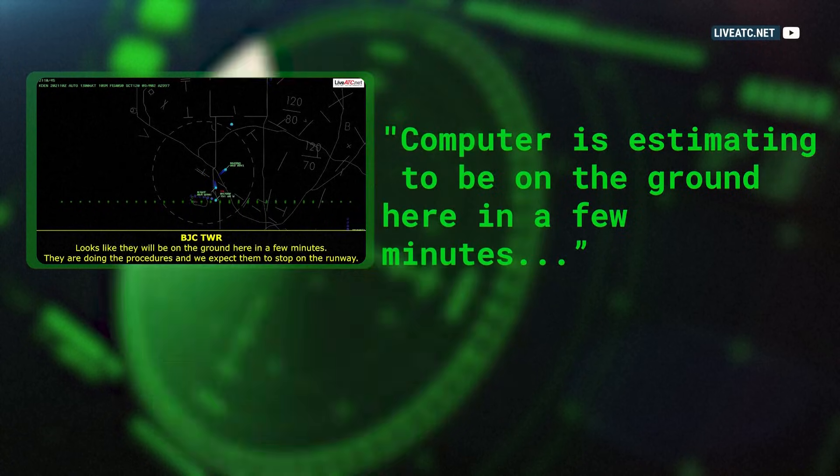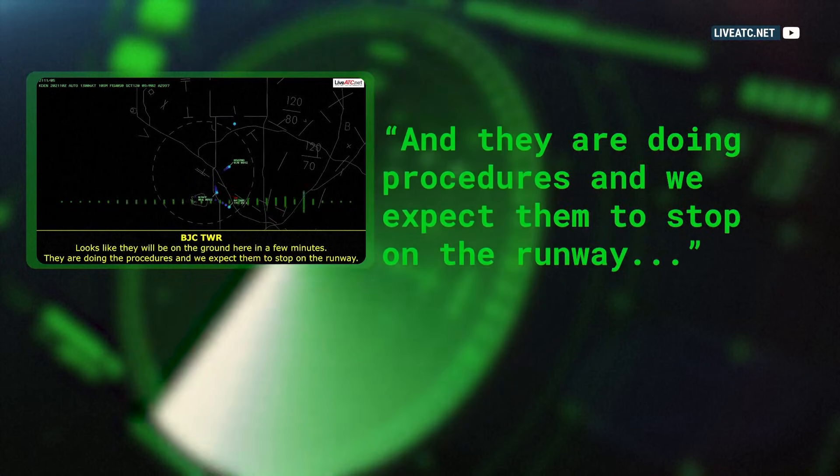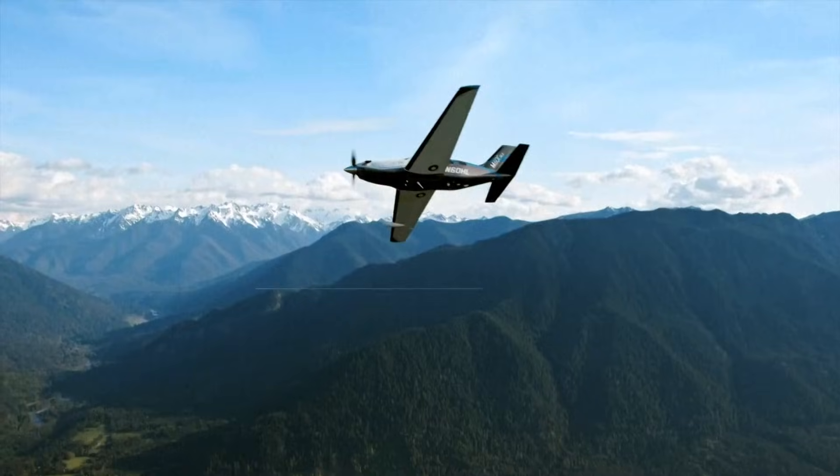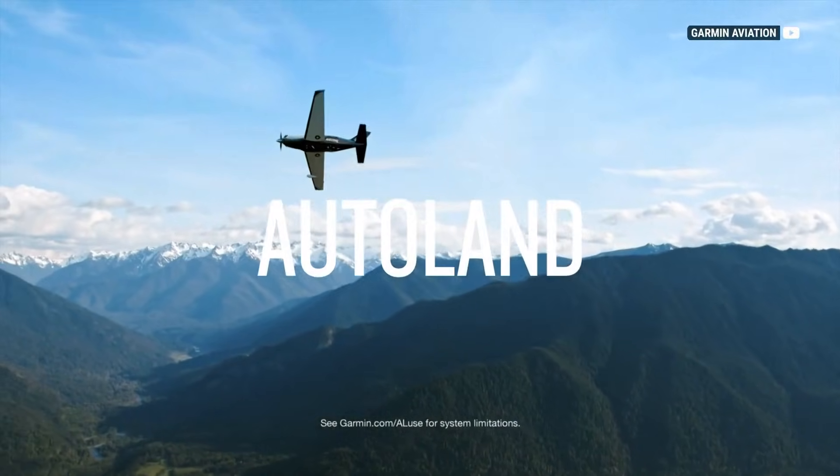The computer is estimating to be on the ground here in a few minutes, and they are doing auto landing procedures. We are expecting them to kind of stop on the runway. The system, called Auto Land, is made by Garmin.